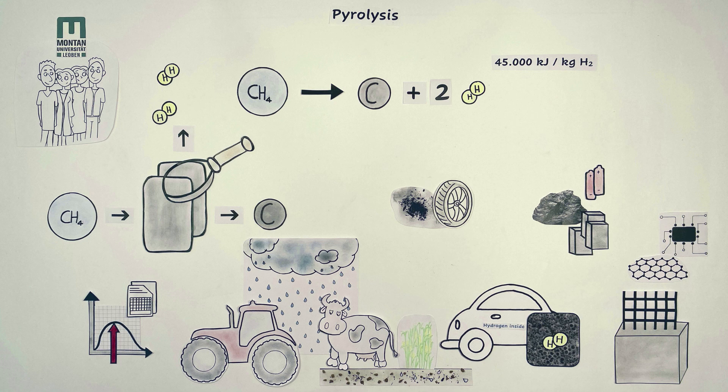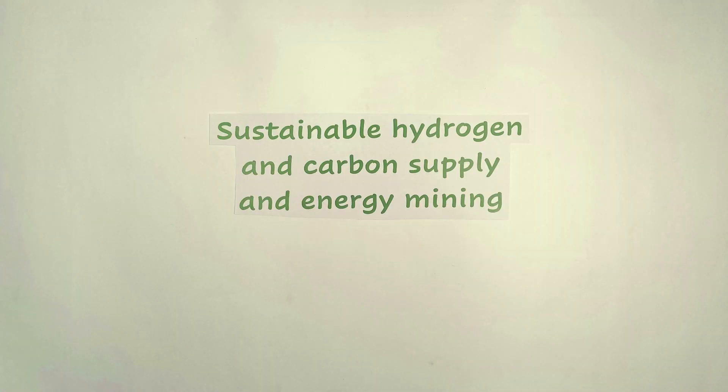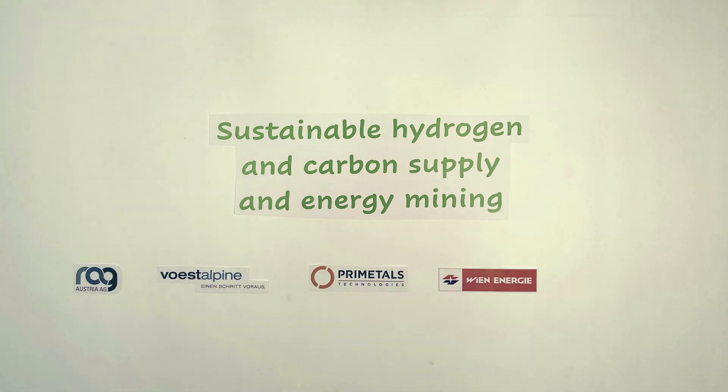Thus, a comprehensive and sustainable valorization of the carbon product will be achieved. Hydrogen and carbon are two essential resources for future climate-neutral technologies, and their demand will rise strongly within the next decades. The project 'Sustainable Hydrogen and Carbon Supply and Energy Mining' investigates and further develops methane pyrolysis for the production of hydrogen and carbon. It is financed by RAC Austria, First Alpine, Primatils Technologies Austria, Wien Energie, and Montanuniversität Leoben.